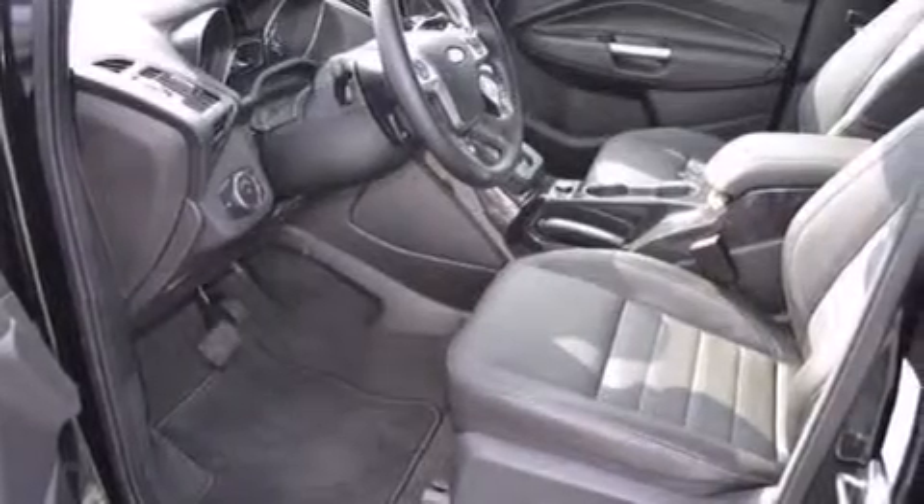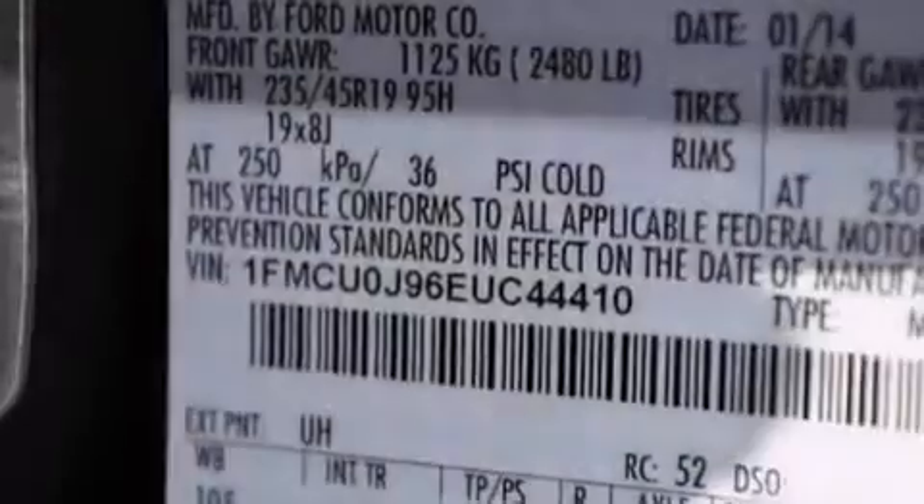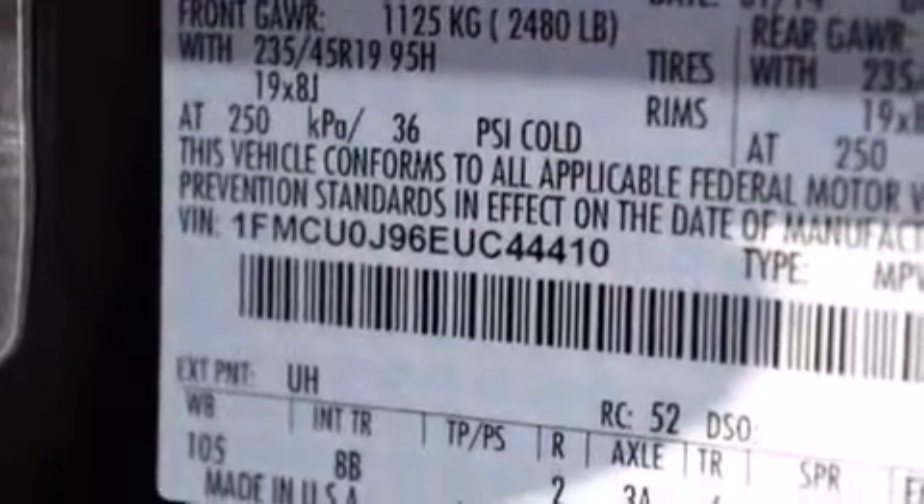Its top features include Bluetooth cell phone integration, a rear-view camera, keyless ignition, voice activation technology, a multi-link rear suspension, a turbocharger, a limited-slip differential, and traction control and stability control systems.